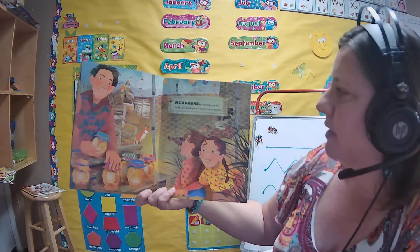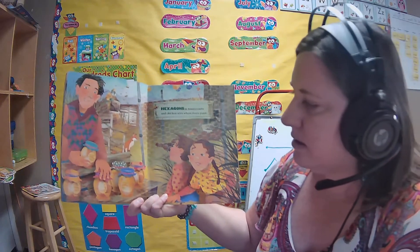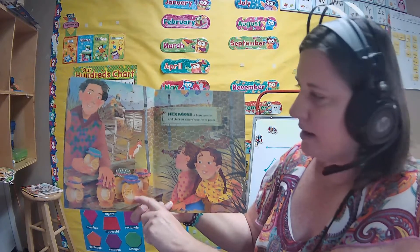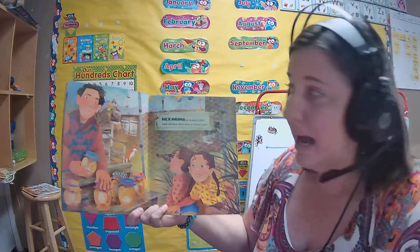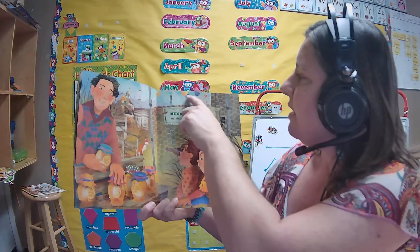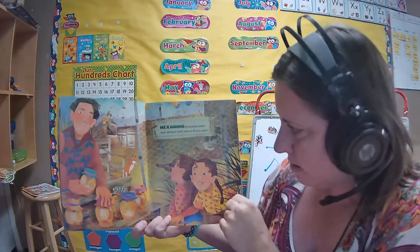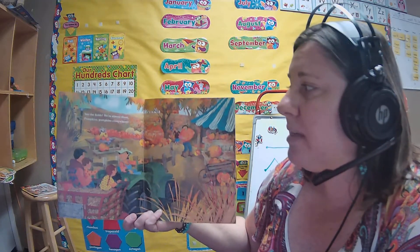Hexagons and honeycombs and chicken wire where foxes roam. Do we see hexagons? The honeycomb is a hexagon. The chicken wire is a hexagon. Hexagons have six sides. And I think these kites back there are hexagons. See the fields? We're almost there. Pumpkins, pumpkins everywhere.